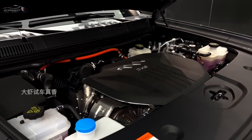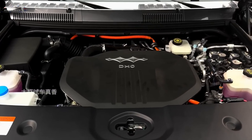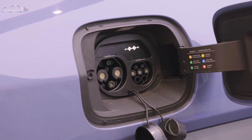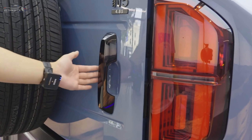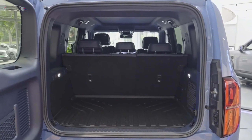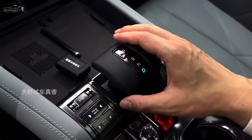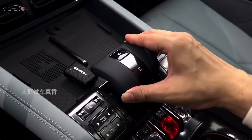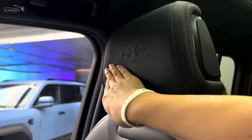Hi guys, welcome to the channel Avtomag TV. Every day we continue to show new cars with a unique appearance. The recently introduced BYD Fang Cheng Bao Leopard 5 SUV has taken the Chinese car market by storm. This impressive 5-seat SUV is built to impress with its powerful powertrain and impressive performance.